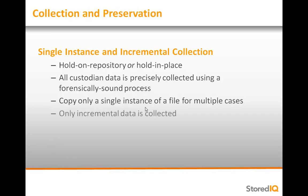With incremental collections, only files that are new or have been modified since the last collection will be collected for preservation, further streamlining the collection process.